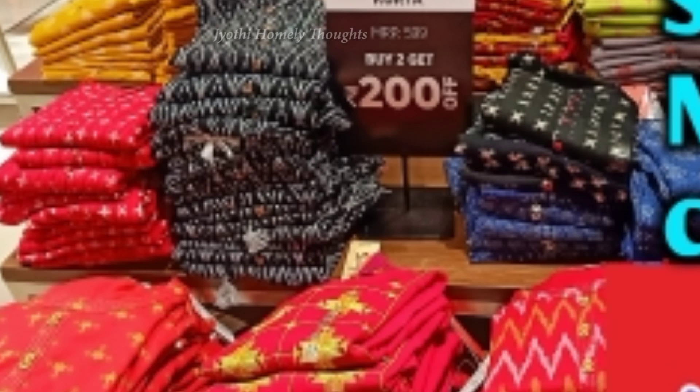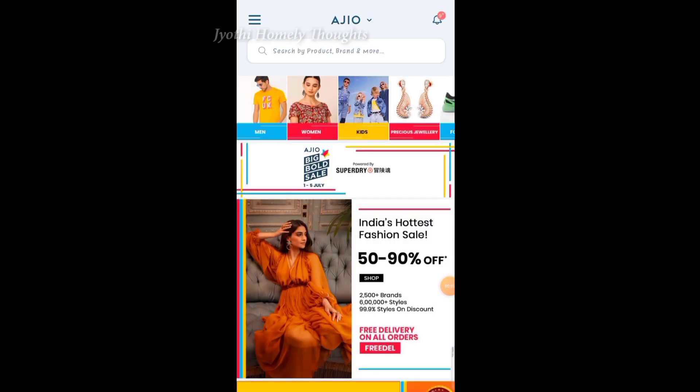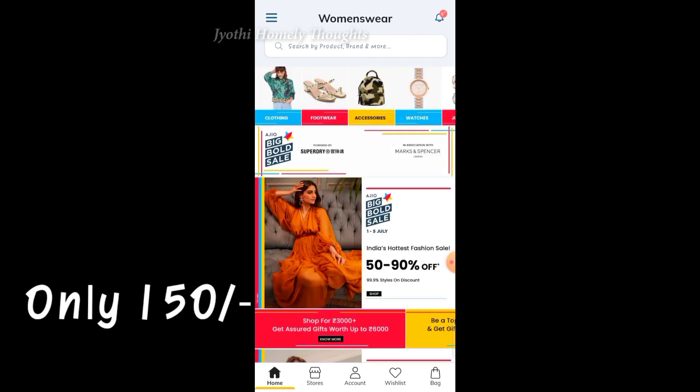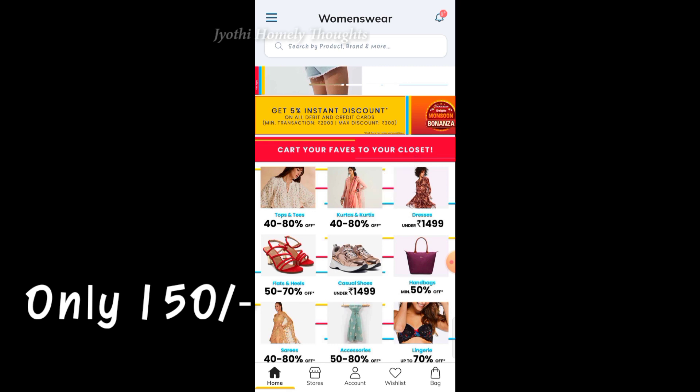I am looking at Ajio — Ajio has very low prices, with discounts ranging from 42% to 80% off.